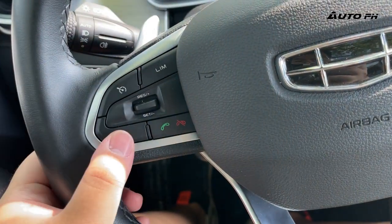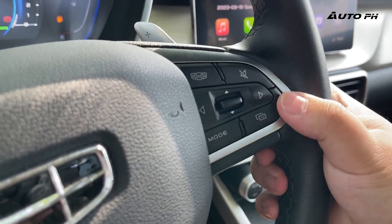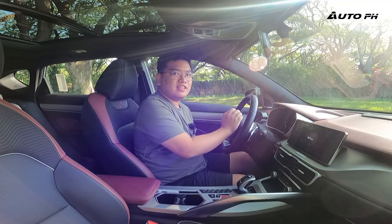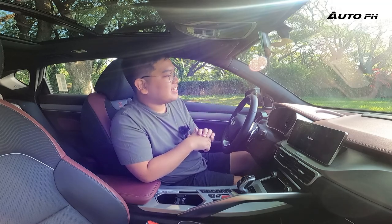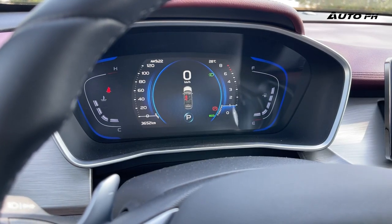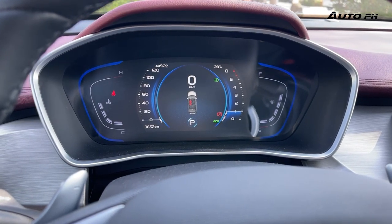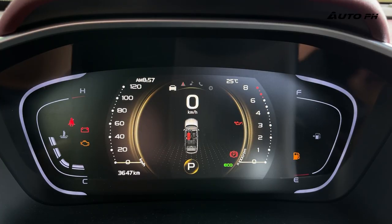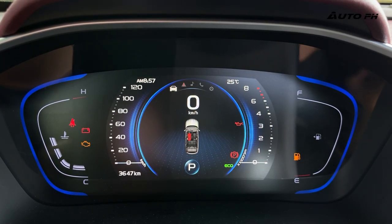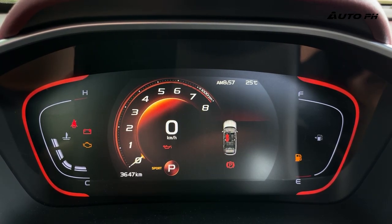We have controls for cruise control and speed limiter on the left, and audio and trip computer controls on the right. The horn sounds like a typical European car — really nice. For the instrument cluster, we have a 7 or 8-inch display that shows lots of information and changes color depending on drive mode: blue for eco, yellow for normal, and red for sport.